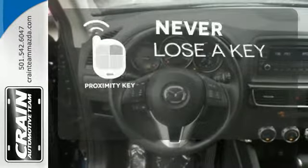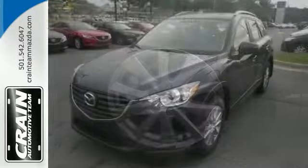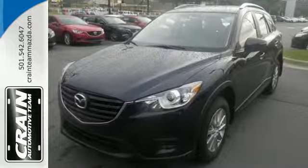Get in and get going with Proximity Key. This capable SUV is the perfect blend of performance and efficiency. Experience it for yourself today. Visit us anytime at Craneteam.com.